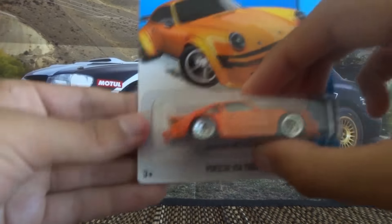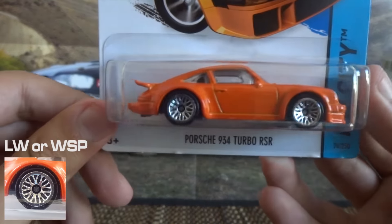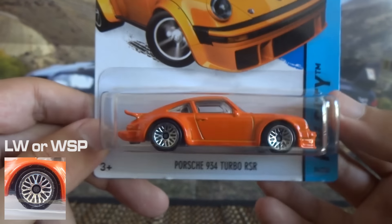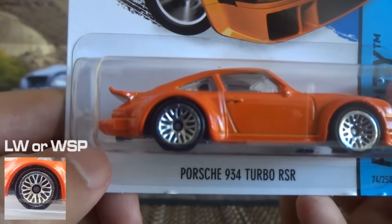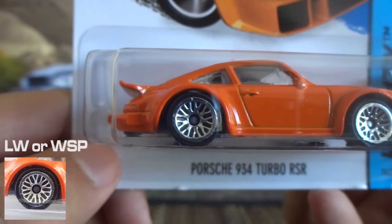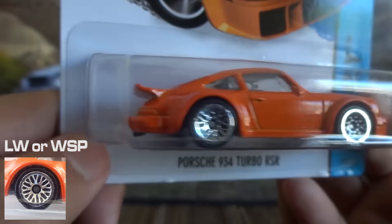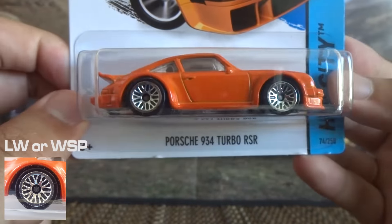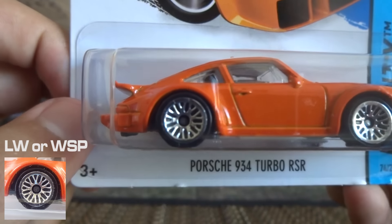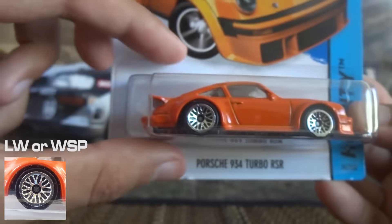Next up is the LW lace wheel, also known as the wire spoke — so WSP is the code. These are generally used on older European vehicles, like the Aston Martin and cars like that. It's a nice looking wheel; it does suit this Porsche, in my opinion it looks really good.